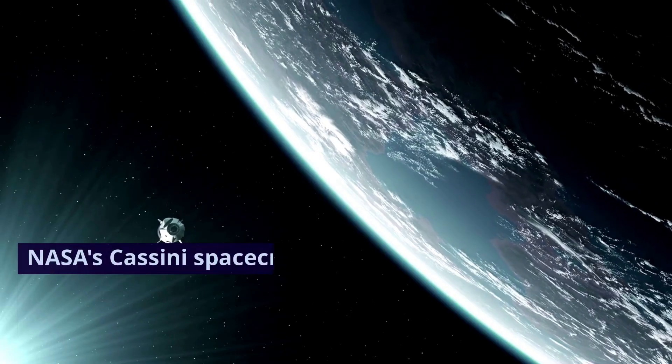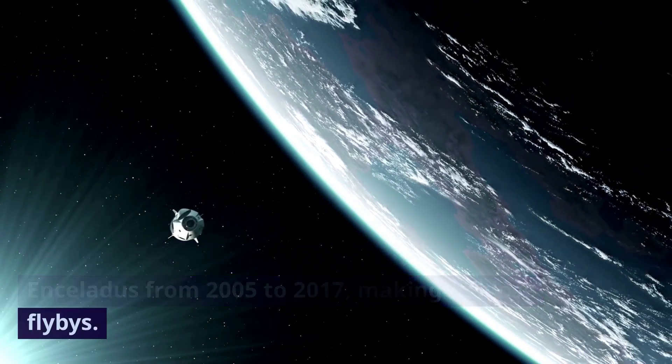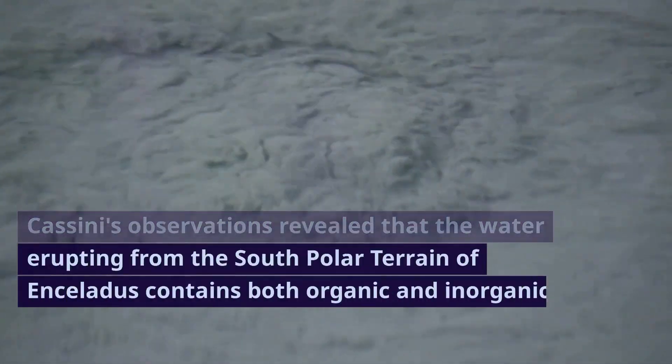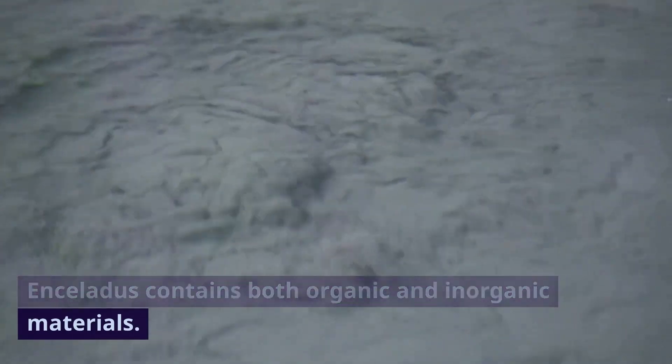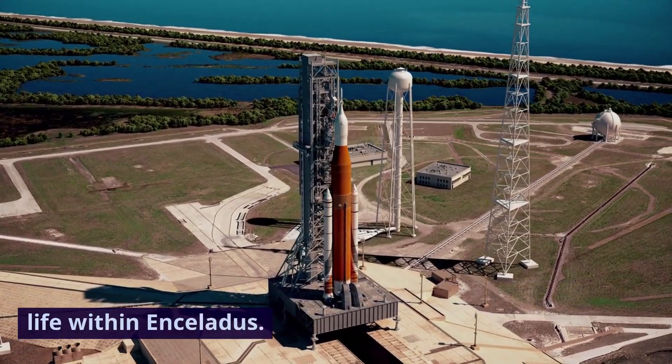NASA's Cassini spacecraft extensively observed Enceladus from 2005 to 2017, making 22 close flybys. Cassini's observations revealed that the water erupting from the south polar terrain of Enceladus contains both organic and inorganic materials. This discovery strongly suggests the possibility of life within Enceladus.